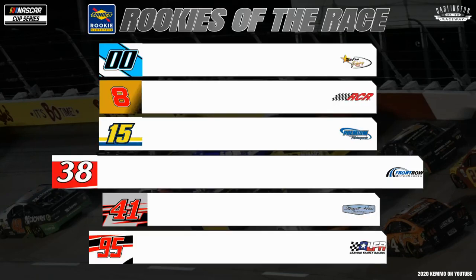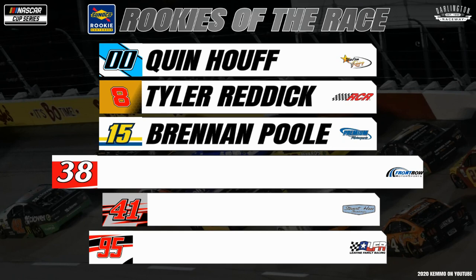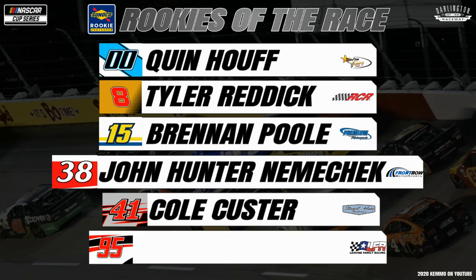Let's take a look at your Sunoco rookie contenders for the race. The Starcom Racing No. 00 has driver Quinn Hoth, while Richard Childress Racing No. 8 sees Daniel Hemric. Premium Motorsports will be bringing driver Brennan Poole, while Front Row Motorsports has John Hunter Nemechek. Stewart-Haas Racing will have Cole Custer and Levine Family Racing with Christopher Bell.